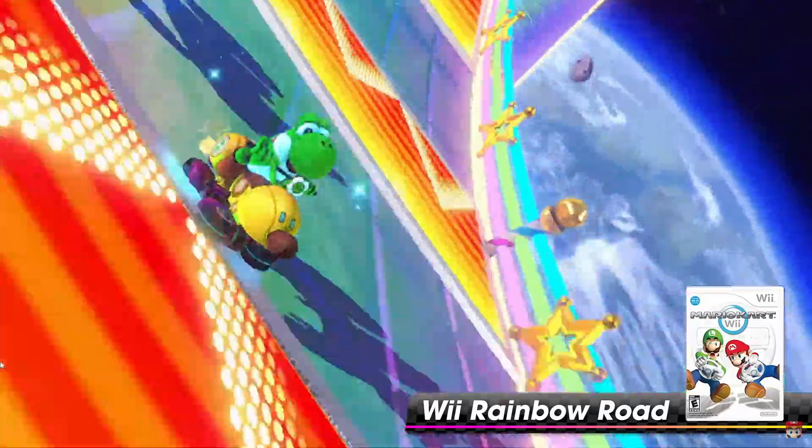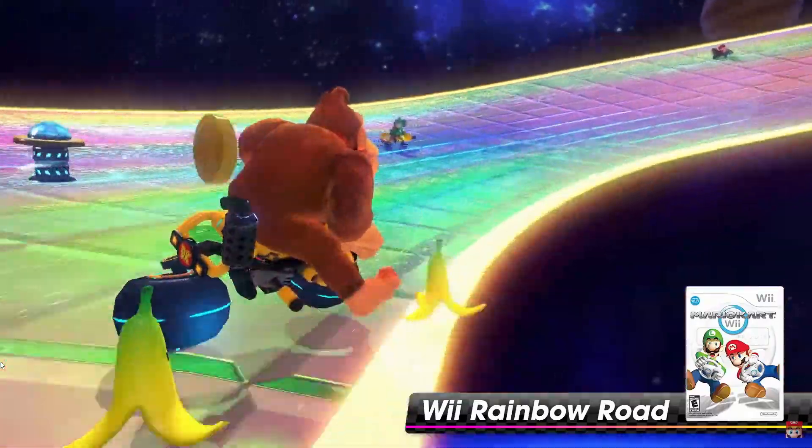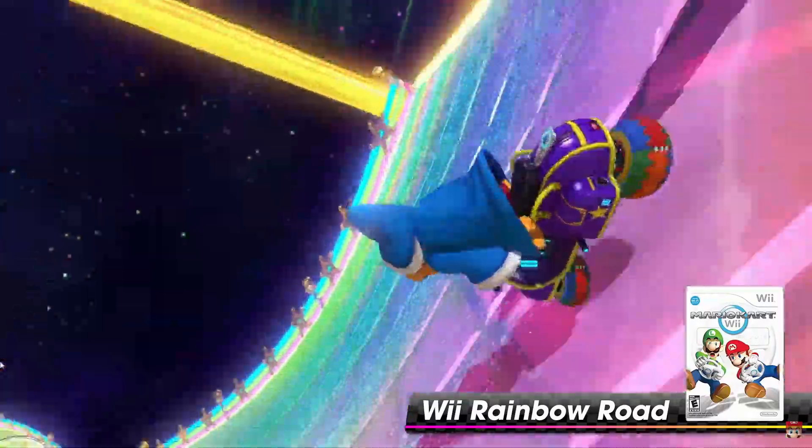Okay, let's show the other ones. We get it, Rainbow Road — show the other tracks.